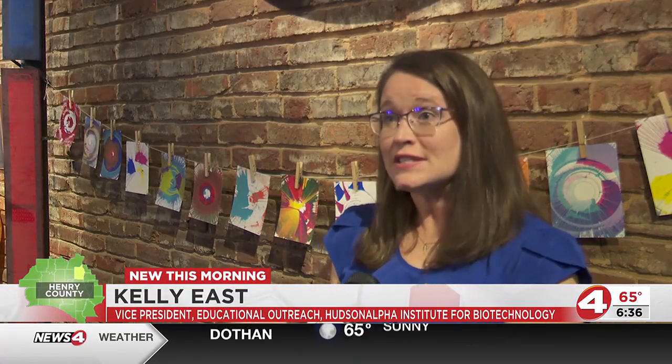This is about understanding what DNA is and how places like HudsonAlpha are studying DNA to uncover how changes in a DNA recipe can impact traits, disease susceptibility, or things like that.